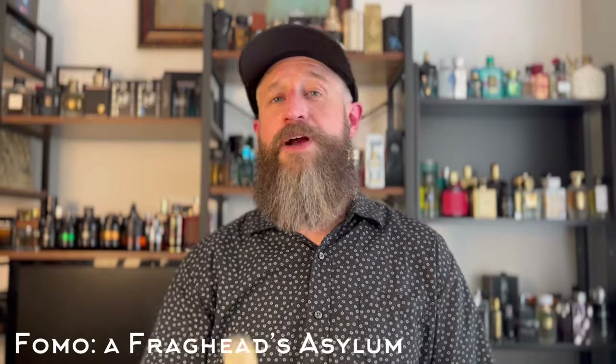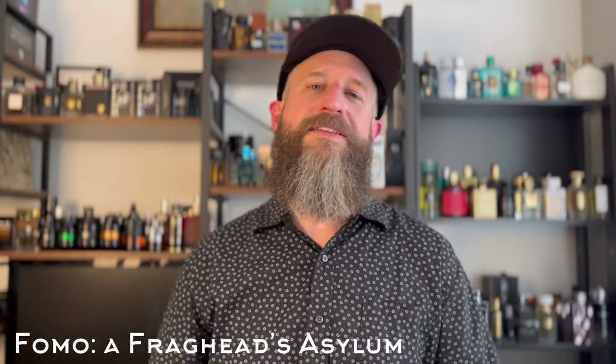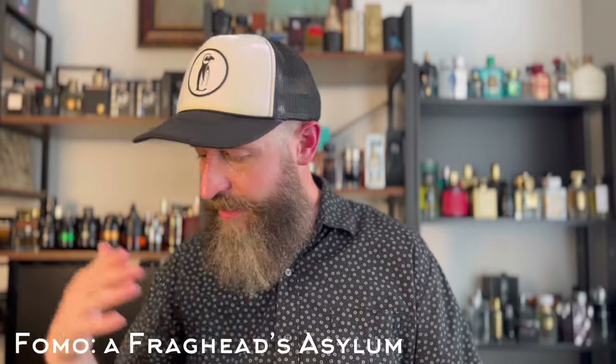Another clone of Roja's Elysium — this one is by Fomo, an Eau de Parfum. This one is balanced almost exactly like Elysium between the sweet fruitiness and the grassy vetiver. This is Fomo Parfum's A Frag Heads Asylum. This stuff is liquid gold — I can't wait to wear it more this spring and summer. It's got that sweet fruitiness, just the right amount of grassy vetiver, and great performance for an Elysium clone.